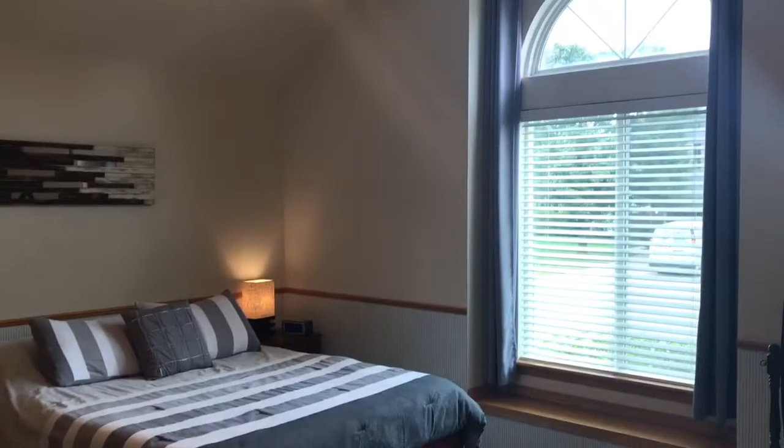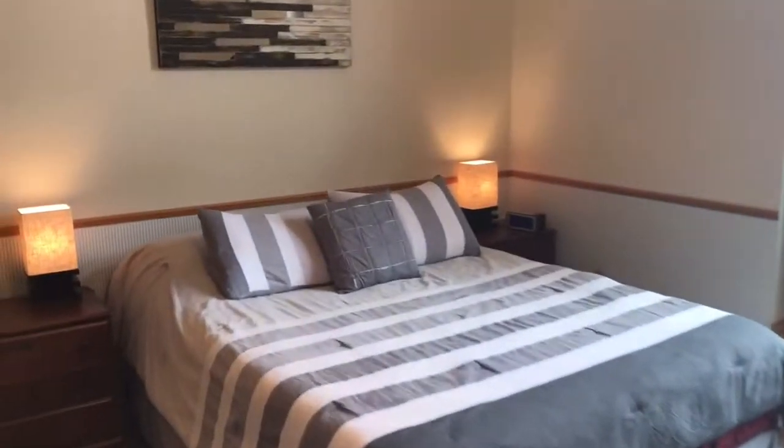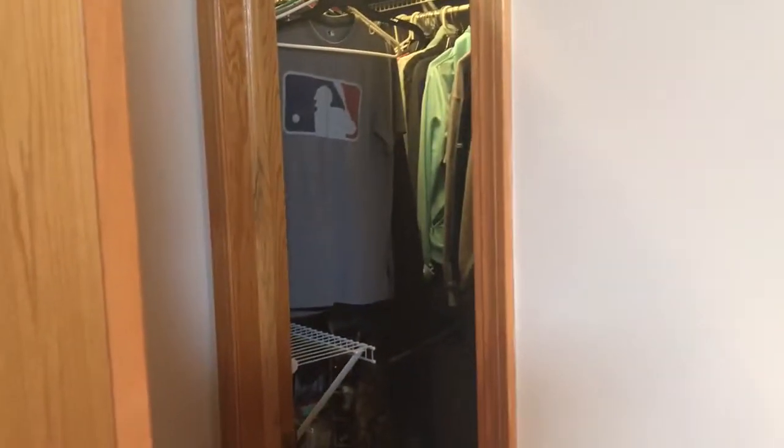Take a look at that window — it's just beautiful. And then as we head out of the master, there is a large walk-in closet back here. Must have.